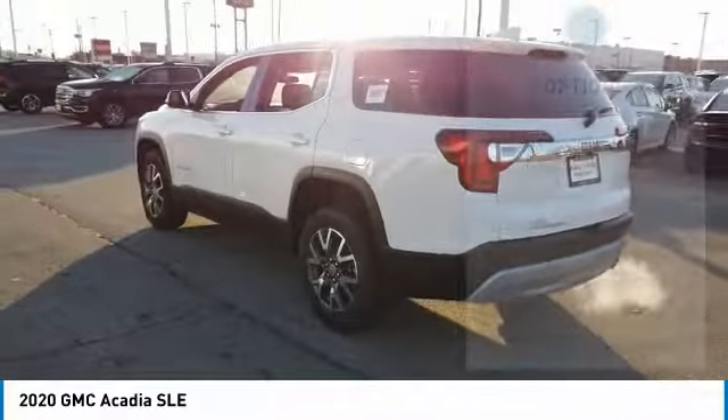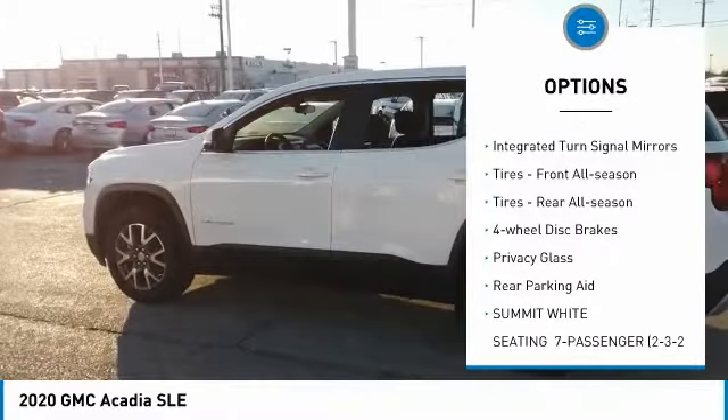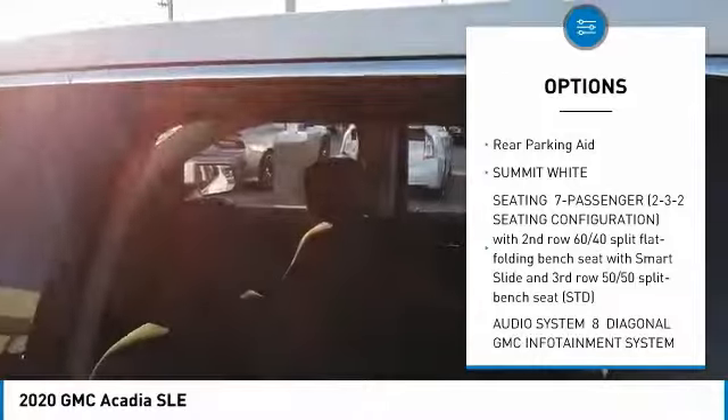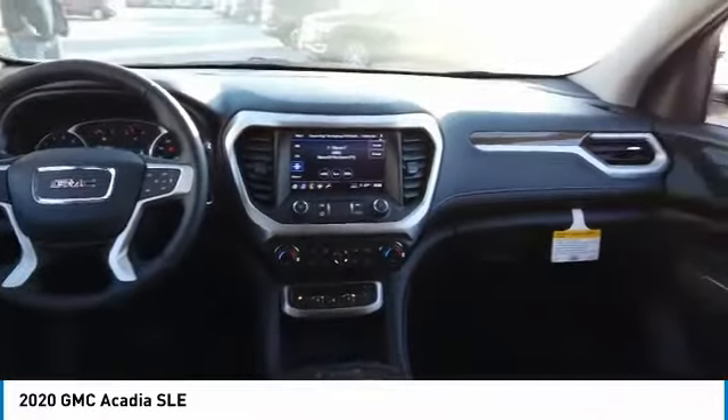Here are some of this vehicle's great options: blind spot monitor, heated mirrors, aluminum wheels, FWD, integrated turn signal mirrors, front all-season tires, rear all-season tires, four-wheel disc brakes, privacy glass, rear parking aid.